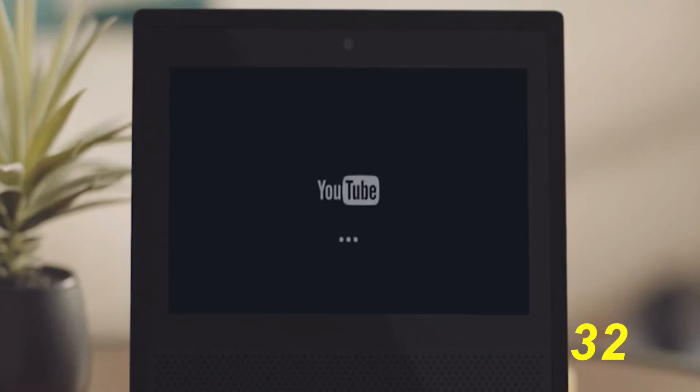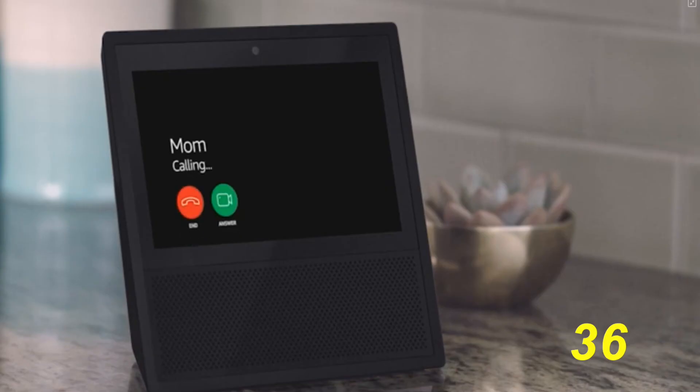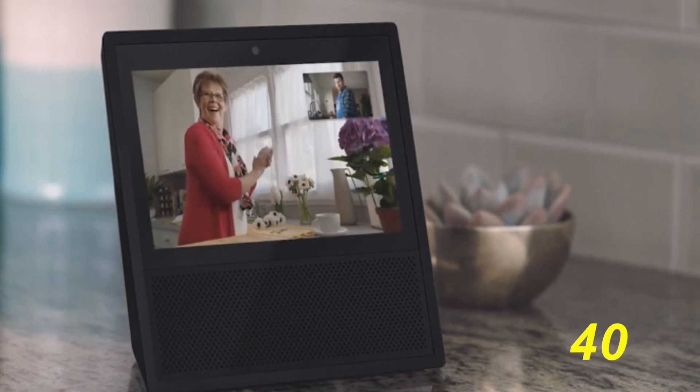It has a great screen and connects to Bluetooth speakers or attached headsets. The Echo Show can also be used as a video phone, which makes it easy to talk to friends and video chat with loved ones that also have an Echo Show.